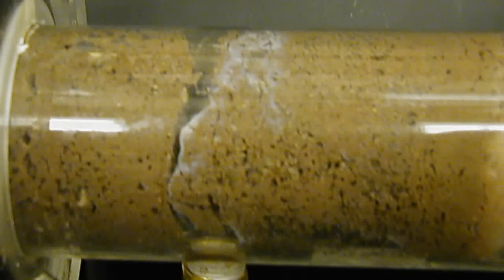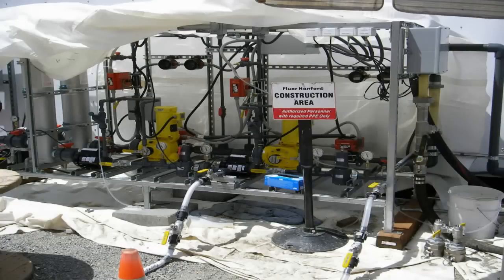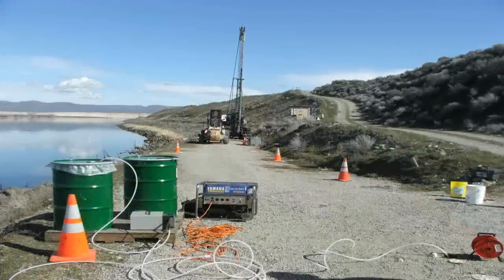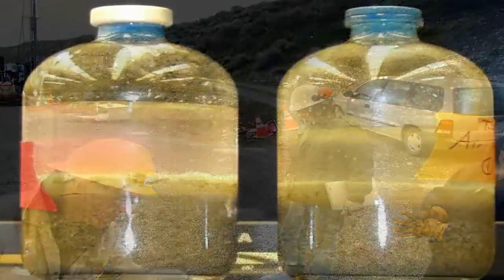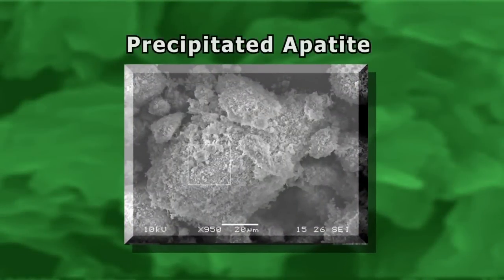New in situ barrier technology developed by Sandia National Laboratories, plus Pacific Northwest National Laboratories' innovative methods for fielding the barrier, has produced a greener process for handling contaminated sites. A permeable reactive barrier is formed by placing two very common chemicals in an aqueous solution. The mineral apatite is formed, which naturally absorbs most radionuclides and heavy metals.